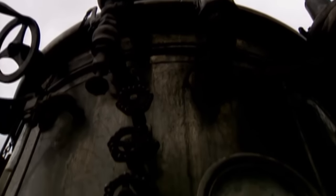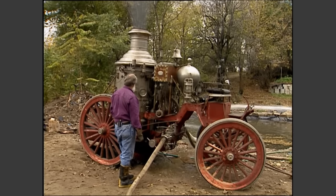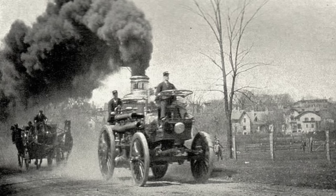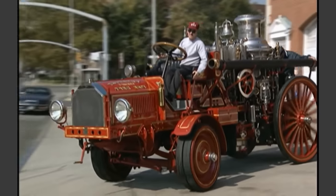The 1800s brought the invention of steam power to the public, which was used to create the first self-propelled fire engine in 1841 in New York. Unfortunately for the inventor, firefighters sabotaged the machine and destroyed it, fearing their jobs were at stake, though other iterations of steam-powered fire engines popped up across the US and Europe as the century progressed.